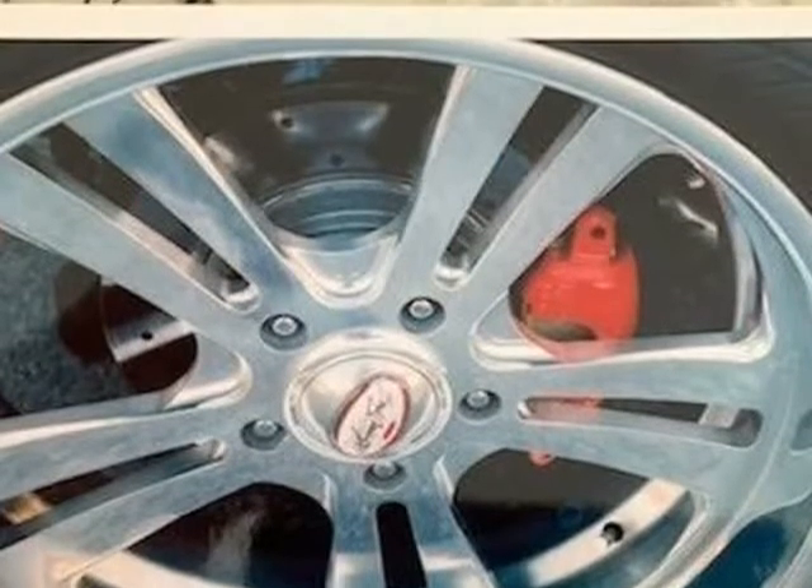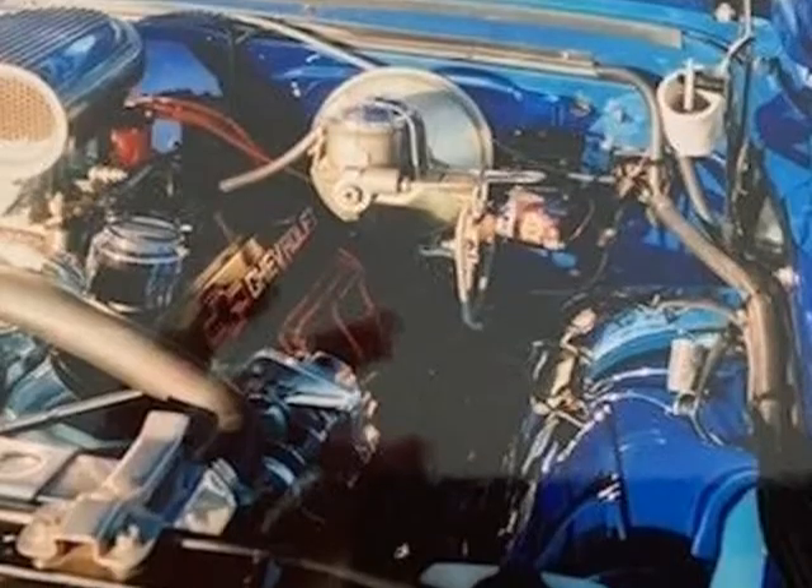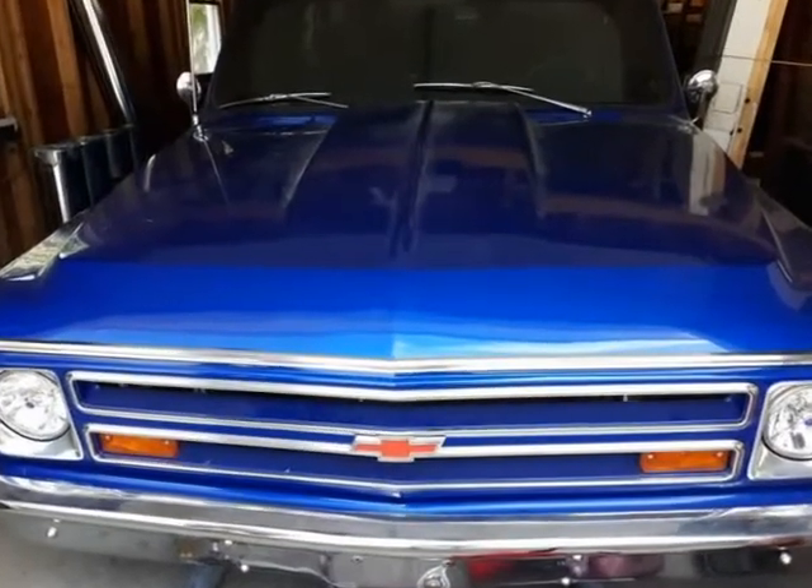Stainless steel gas tank. Perfect laser blue exterior paint. Well maintained and always garage kept in Massachusetts.